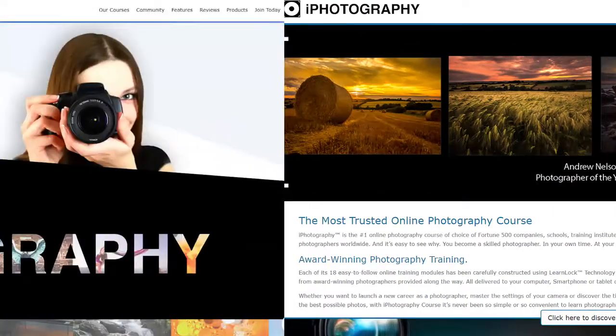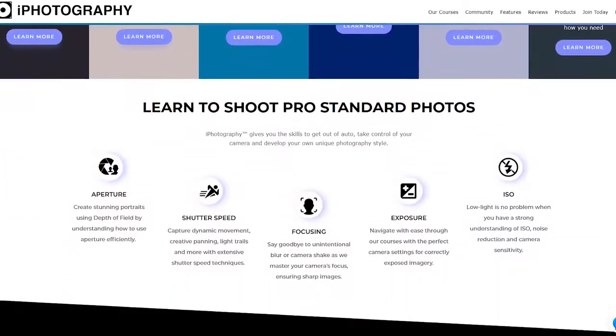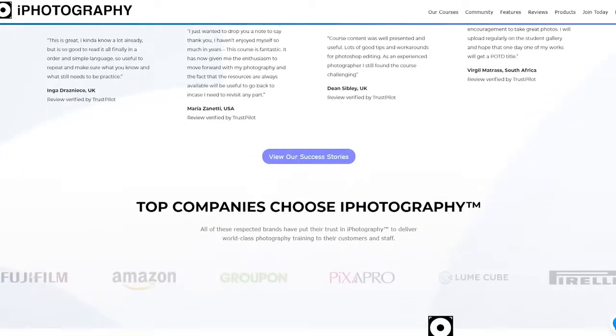We've updated the front end of our website. What that means is that when you log in or when you first come to the website, you get a completely different experience than you did 12 months ago. We've got lots of new testimonials, lots of feedback and case studies from our brand new students, just to make the website look a little bit more inviting to those new students coming on board.